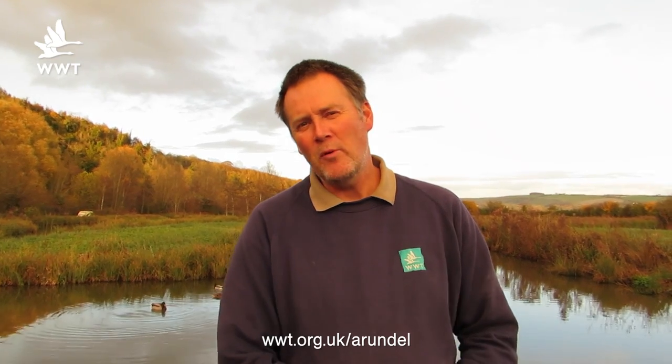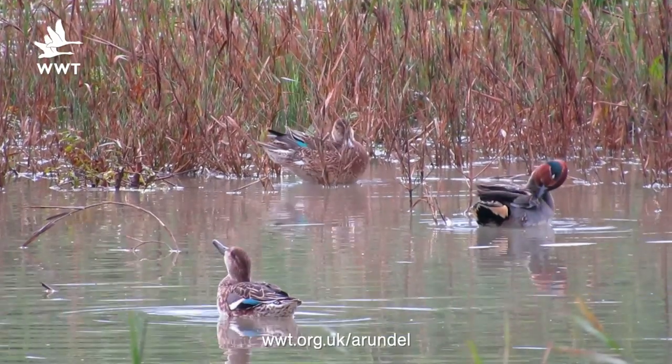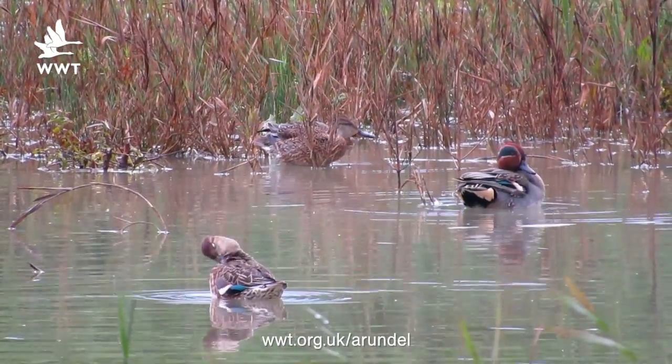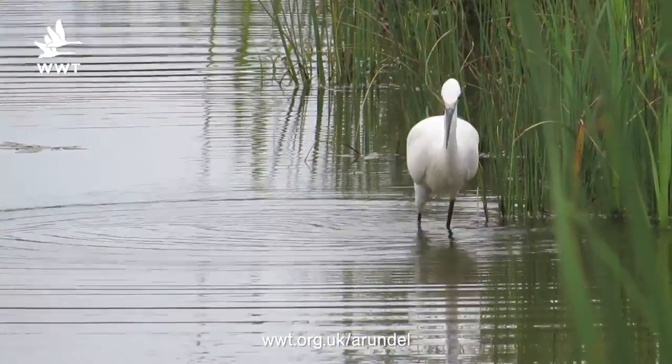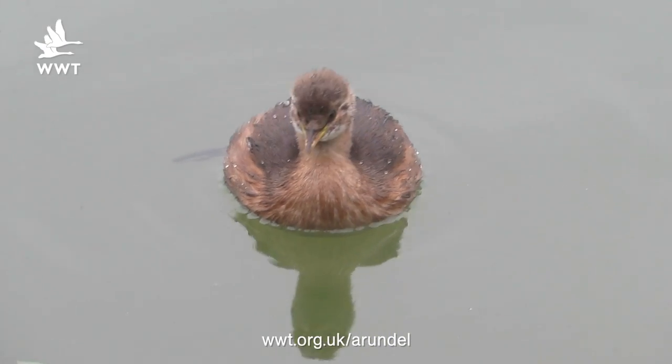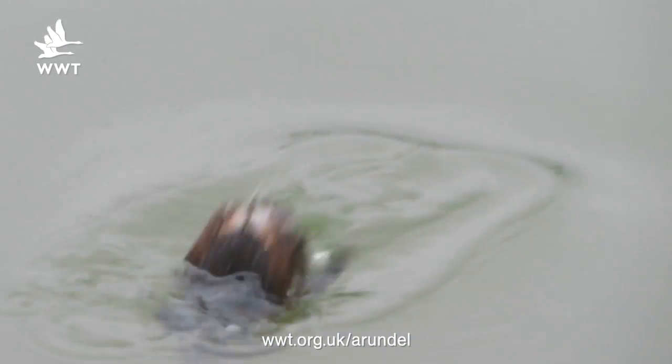Now if it's pouring with rain, you can still enjoy the wildlife out here. If you sit in the gallery having a cup of tea, look out of the window onto Arran Riverlife — there's a whole range of things from cormorants, little egrets, little grebes. So a whole variety of things that you can still see while it's pouring with rain.